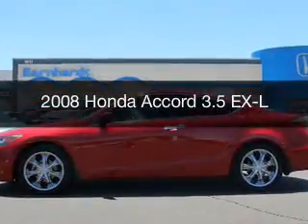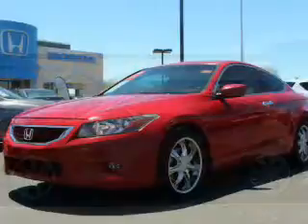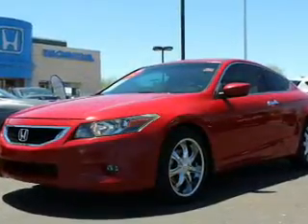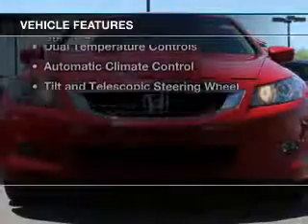This is a used 2008 Honda Accord. It's powered by front wheel drive, a 3.5 liter engine, and a 5-speed automatic transmission.